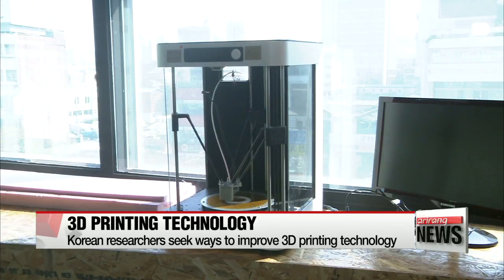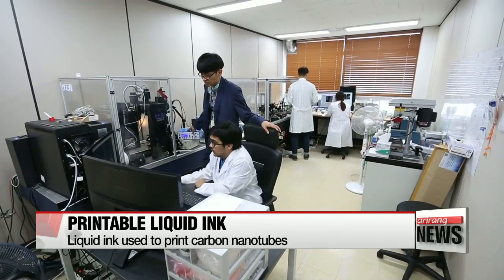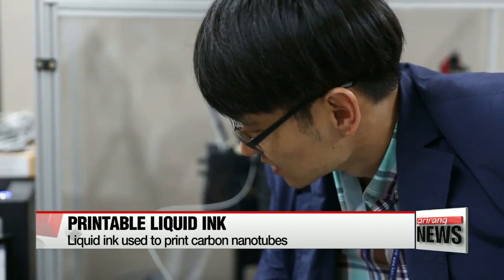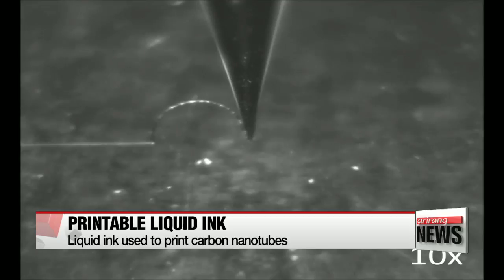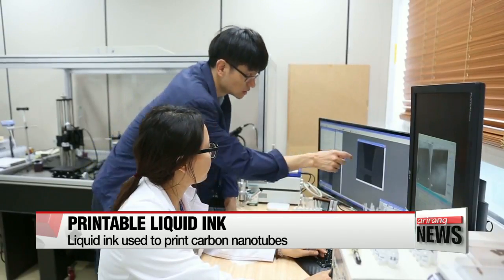South Korean researchers are developing new technologies to enhance the capability of 3D printers. Recently, a team of engineers from the Korea Electrotechnology Research Institute developed a method to print three-dimensional circuit devices using a carbon nanotube ink. This technology enables printers to manufacture complex nanostructures in various shapes and configurations that were technically impossible to do so in the past.